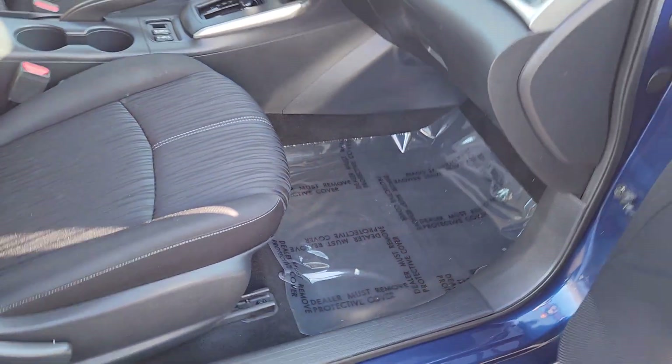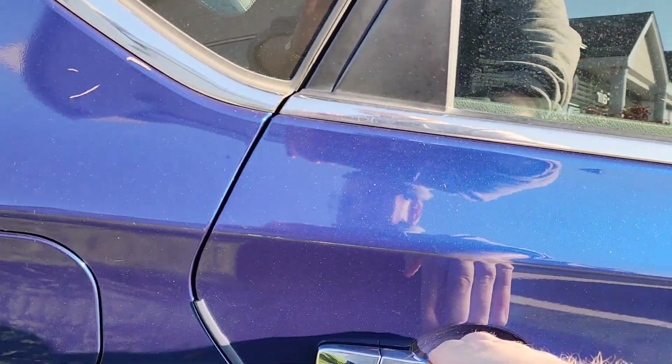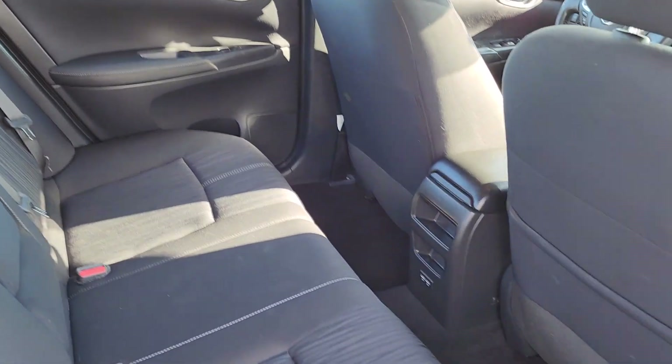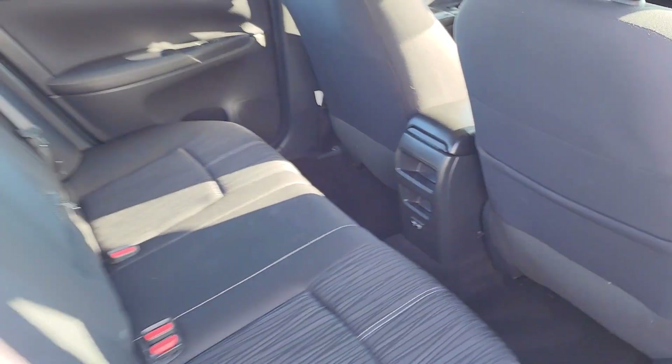Fully adjustable passenger seat, nice cloth interior. Take a look in the back — plenty of room for any backseat passengers, and you do have those nice double rear USB ports so they can charge anything they need.